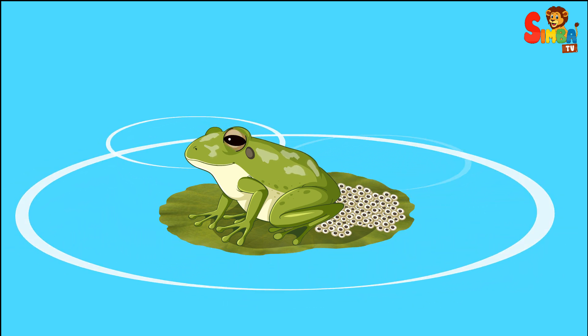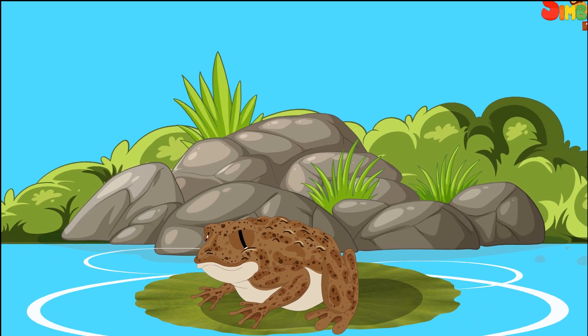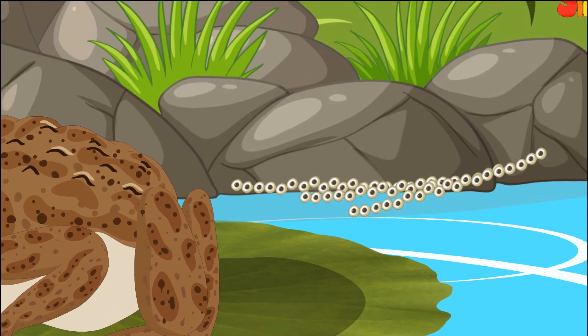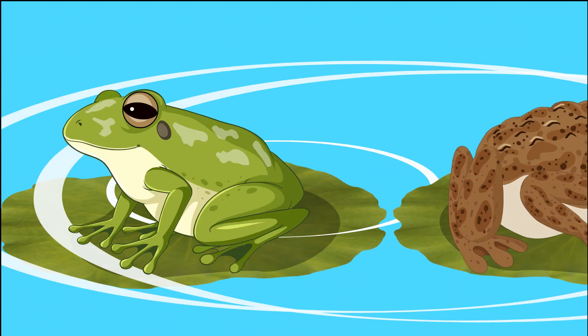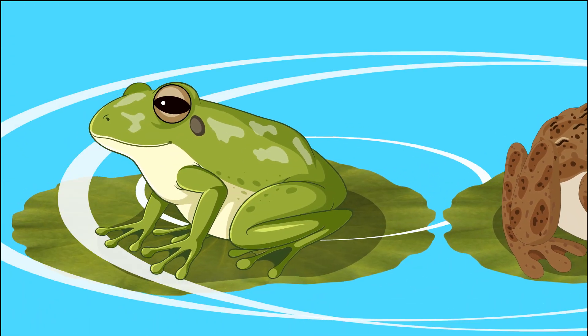Egg-laying: frogs lay their eggs in clusters or large masses, usually floating in water. Toads lay their eggs in long chains or strings, often in shallow water or attached to vegetation.